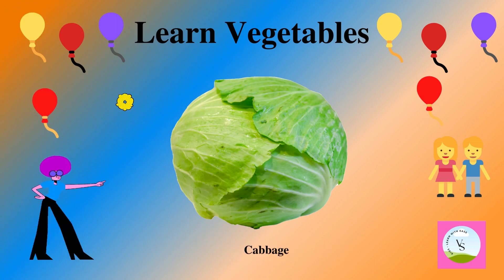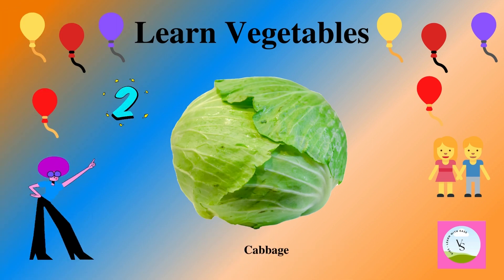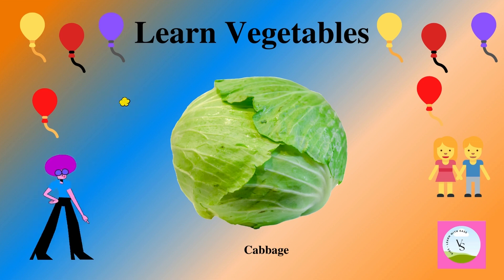The second vegetable is cabbage. It is green in color and we spell it as C-A-B-B-A-G-E. Cabbage.